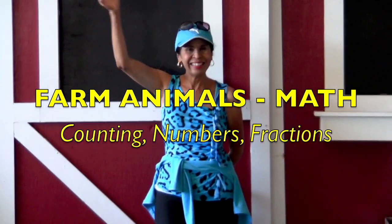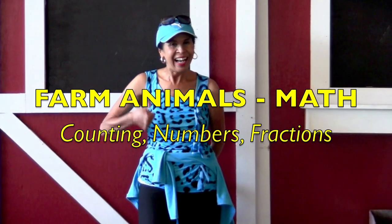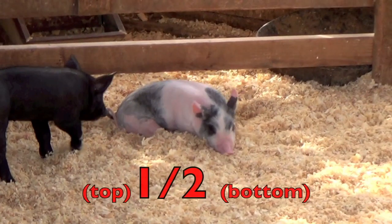Hi boys and girls! I'm going to be teaching you some farm animal math. You are going to be counting some of the cutest animals. Boys and girls,